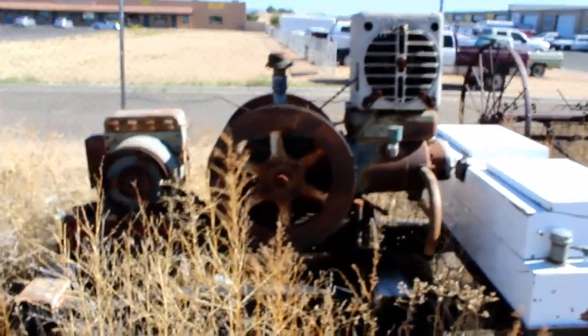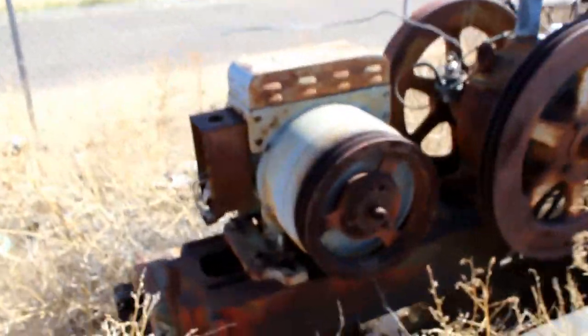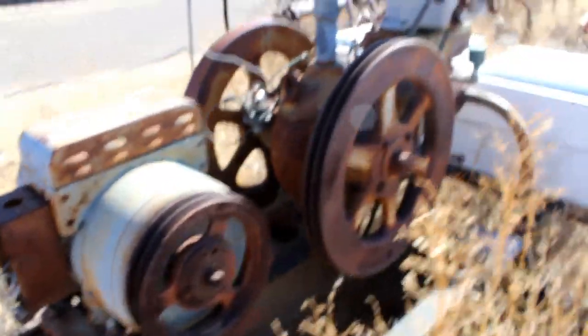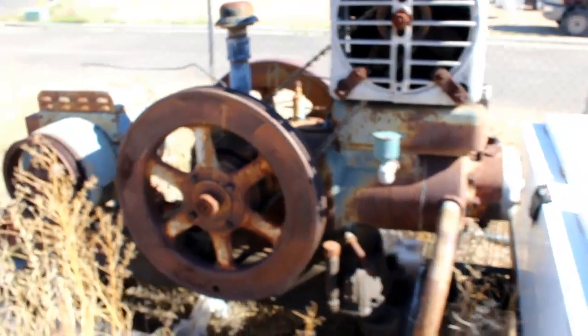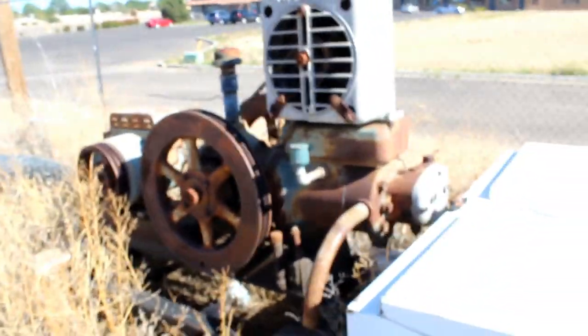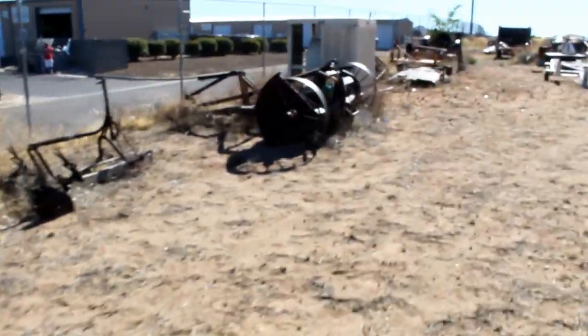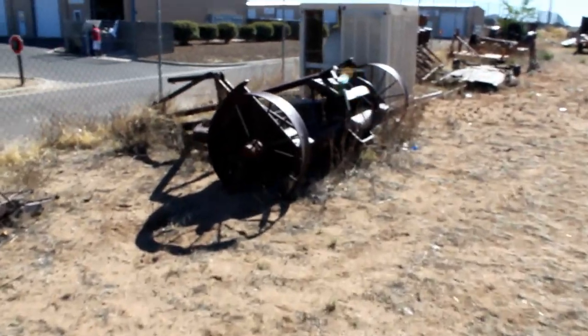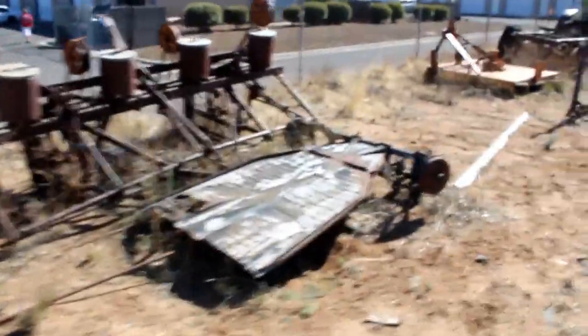Alright, here we go. We got an old hit-and-miss with a generator attached to it. We're at an old junkyard ran by a towing company, just doing a quick video on all the little goodies they got going over here. Got some form improvements. Looks like the Panda, an old Volkswagen.